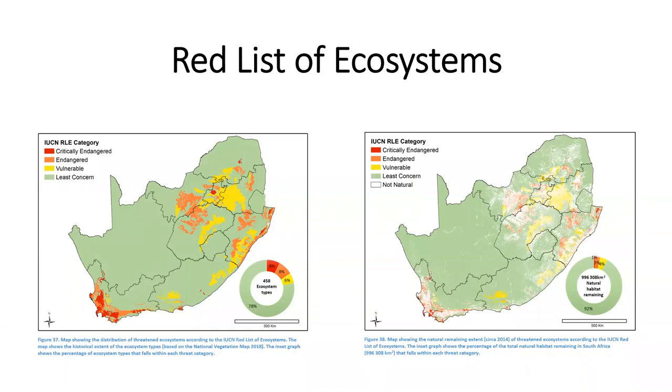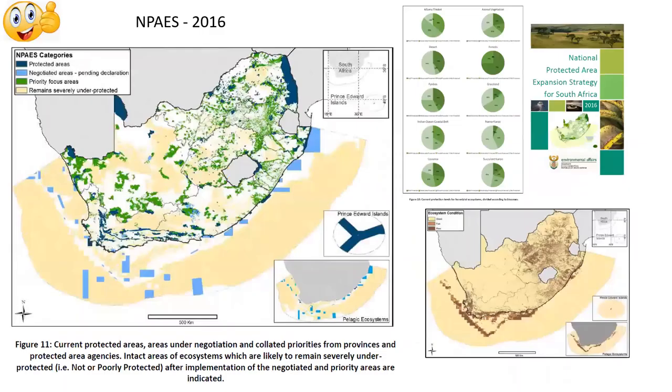We've got complex conservation planning maps that take a lot of data into account and create things like red lists for ecosystems. On the left is South Africa's red list for ecosystems, from the most threatened in red to vulnerable in yellow and least concern in green. Overlaying the white parts — the areas that have already been transformed into mines, farms, or non-natural habitat — the picture is vastly different and there's not much left at all. Then we look at more proactive outcomes like the National Protected Area Expansion Strategy, where the green areas on the map are identified as most important for new protected area proclamations.